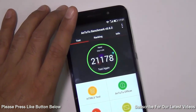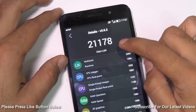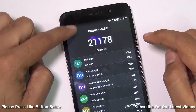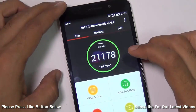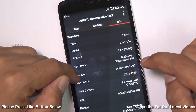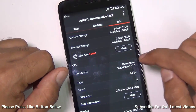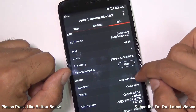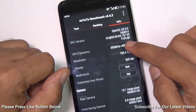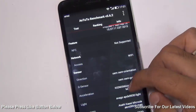We tested it with AnTuTu version 5.6.2 and it gave us a score of 21,178, which is impressive for a phone in this price segment. It supports 4G and comes with a Snapdragon 410 chipset, which is a 64-bit chipset clocked at 1.2 GHz with a quad-core CPU. It comes with an Adreno 306 GPU, 2 GB of RAM, and 8 GB of internal memory, which is again on the higher side for this price segment.